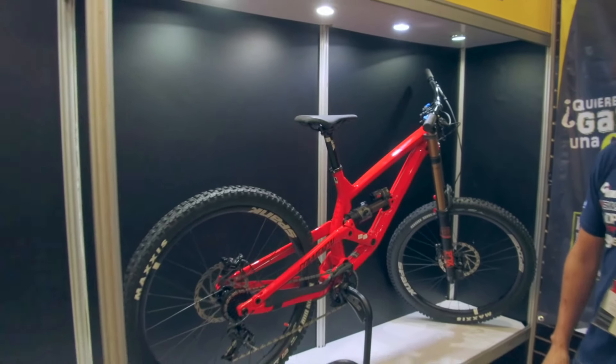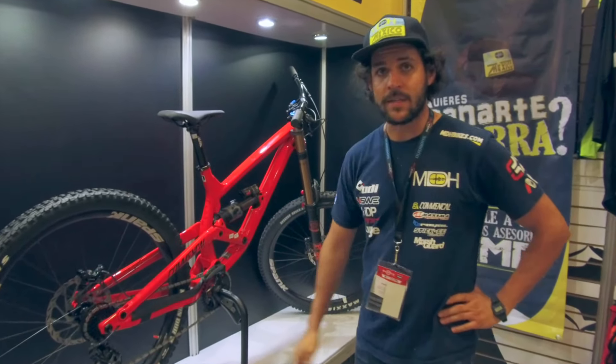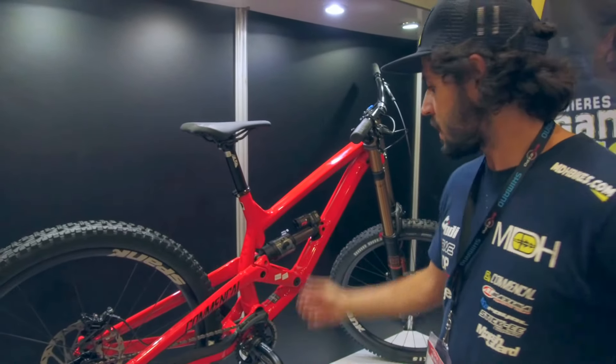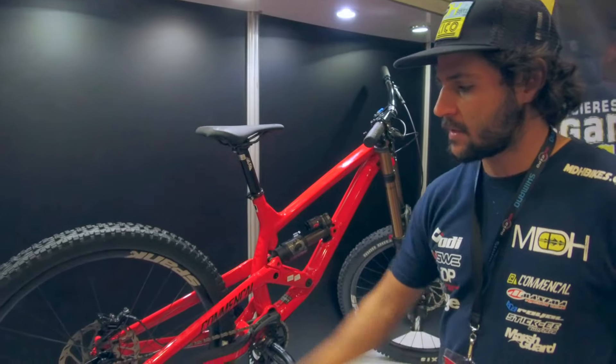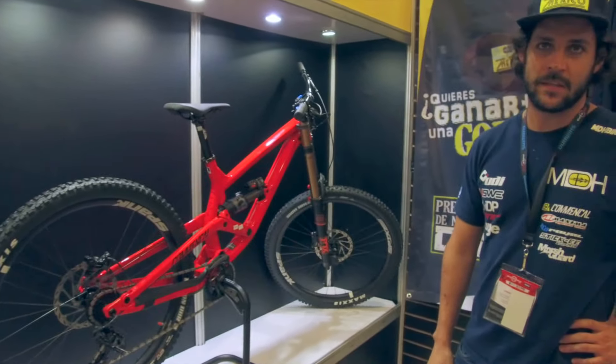Esta es una de las bicicletas más bonitas que tienen en cuestión de descenso. Es un modelo nuevo que salió en 2017. Viene armada con los mejores componentes, adelante y atrás, transmisiones a 7 velocidades. Una belleza de bicicleta para ser decente.